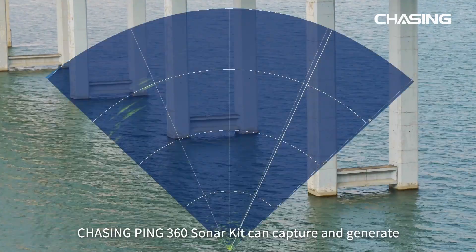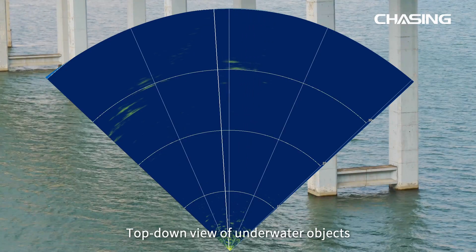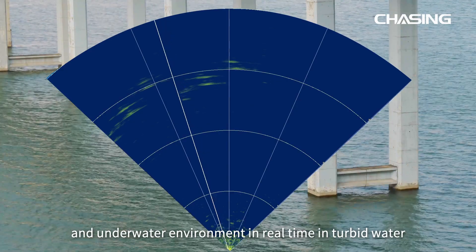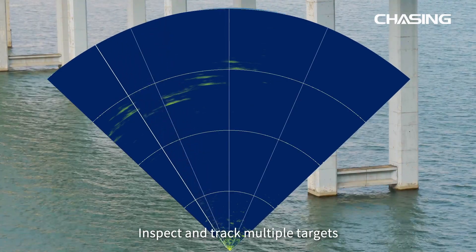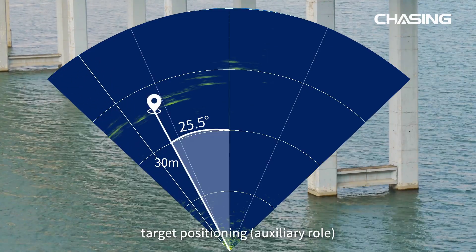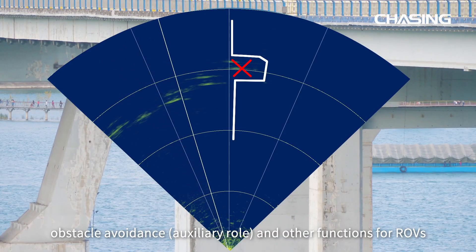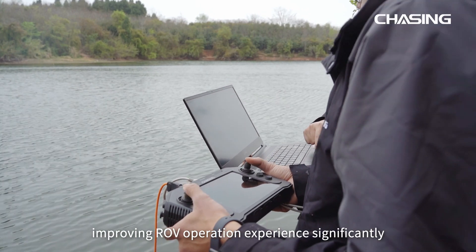Chasing Ping 360 Sonar Kit can capture and generate a top-down view of underwater objects and the underwater environment in real-time, even in turbid water. It can inspect and track multiple targets and provide auxiliary navigation, target positioning, obstacle avoidance, and other functions for ROVs, improving ROV operation experience significantly.